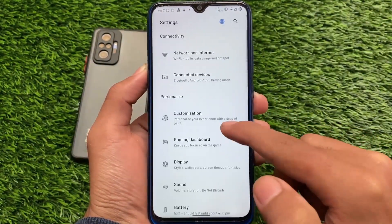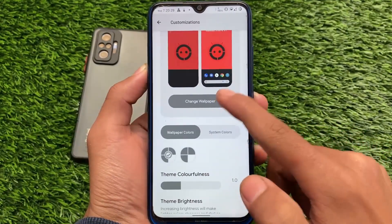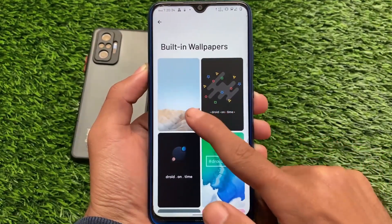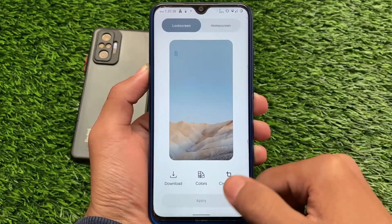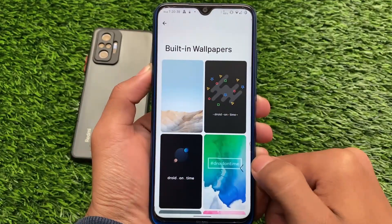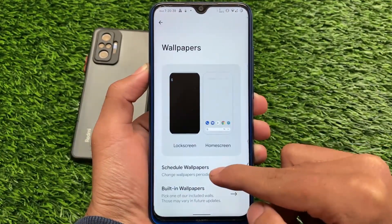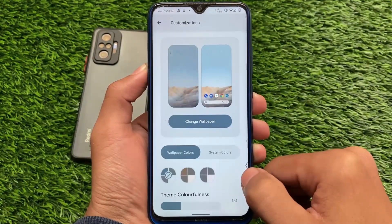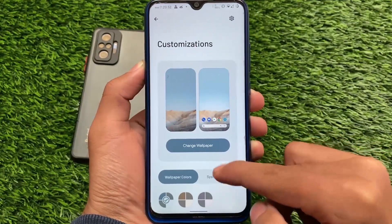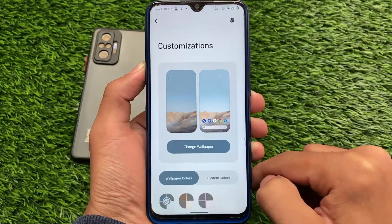Go into Settings, then move to the Customization section. From there, go to the Change Wallpaper section and click on Built-in Wallpapers — the system accent colors will change accordingly. For example, click Apply, select Both, and then restart the system once. As you can see after the restart, the colors have changed. This is how the look changes with the Material theming feature.